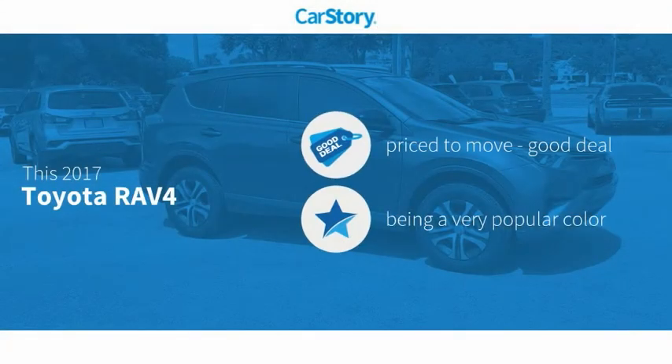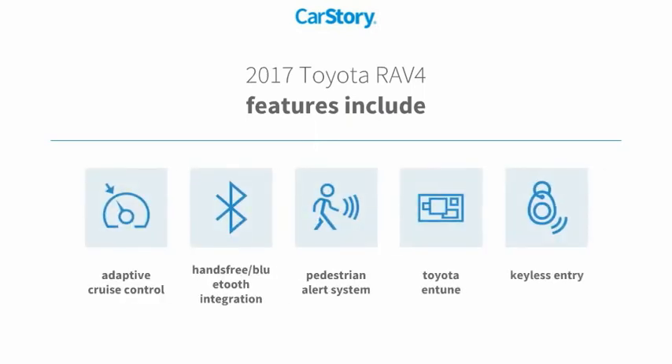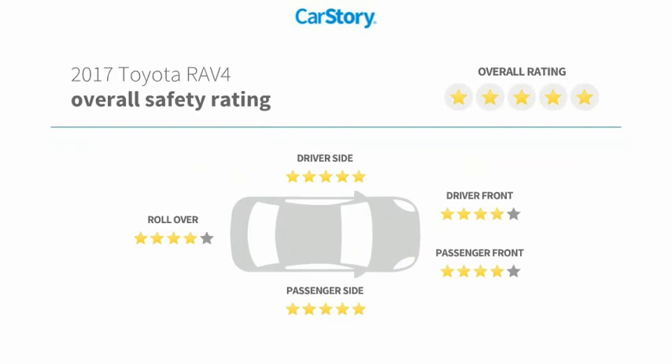CarStory research indicates this vehicle is priced below the average market price. Features include keyless entry, adaptive cruise control, Toyota Entune, hands-free Bluetooth integration, pedestrian alert system, and it has been listed as an IIHS top safety pick with these ratings.